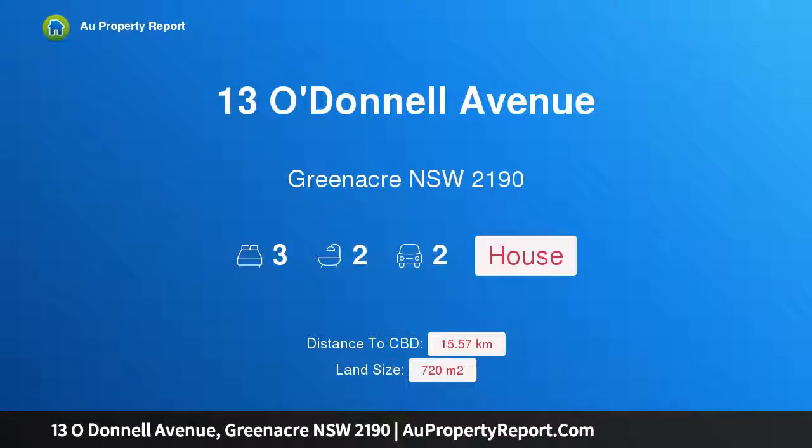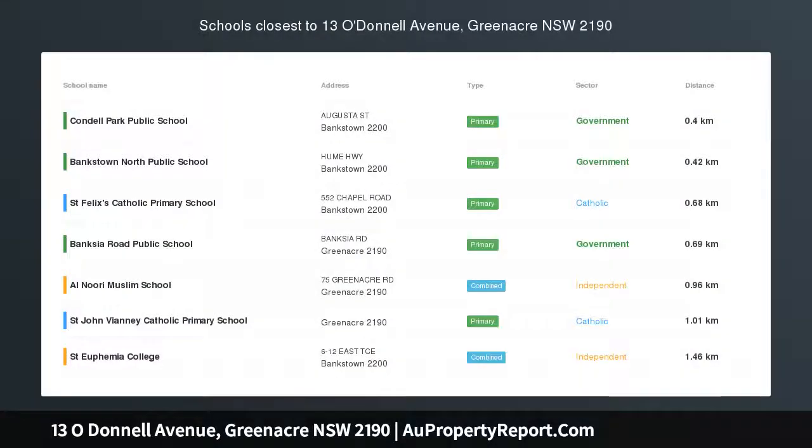Hi, I am glad to introduce property 13 O'Donnell Avenue, Greenacre NSW 2190. Offering loads of development potential — first time offered to the market in 60 years. This blue-chip land offers endless potential to rebuild duplexes or renovate, subject to council approval.